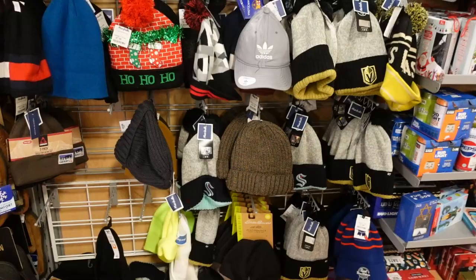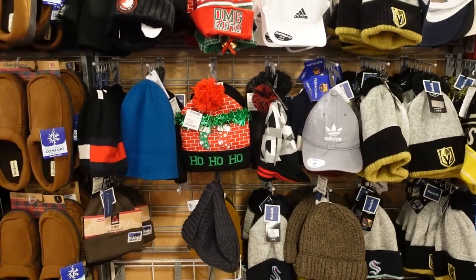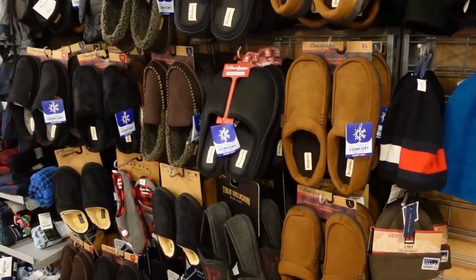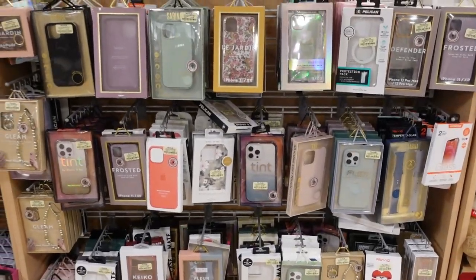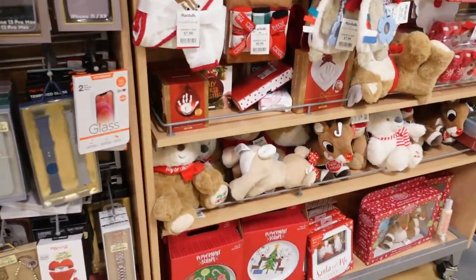If your guy, relative, or friend wears beanies, that's another gift idea. And then slippers, pajamas, and phone cases are another good idea — or if you know what they're into, go find one online with their favorite character.